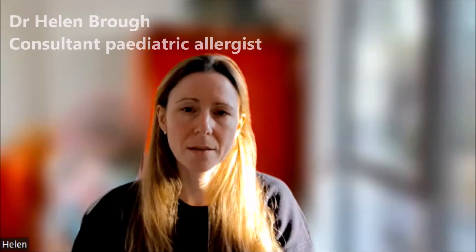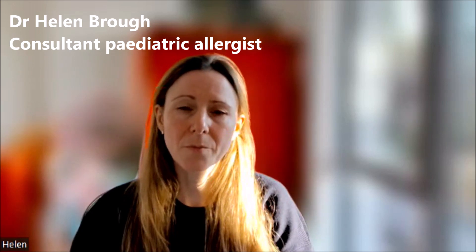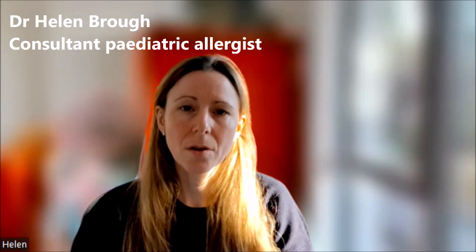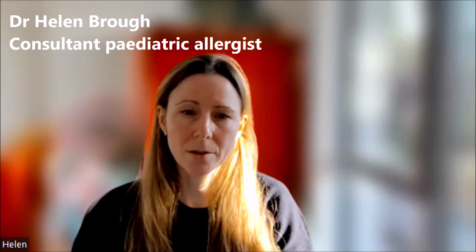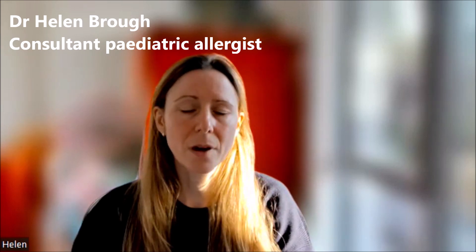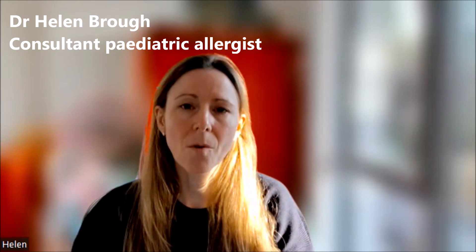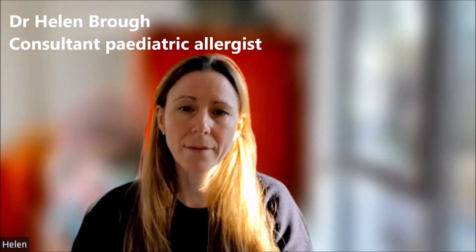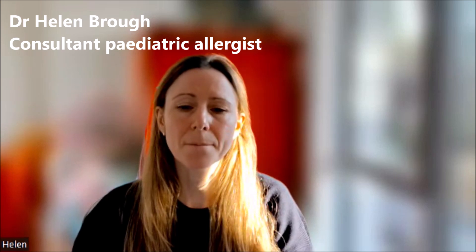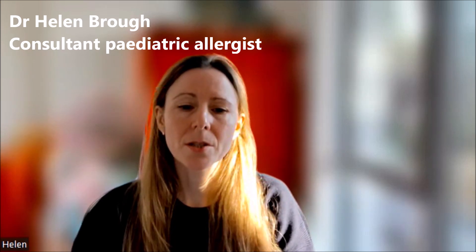I would not recommend that skin prick tests are done at home. That is because skin prick tests carry a small, albeit not insignificant, risk of an allergic reaction. Anaphylaxis due to skin prick testing is incredibly rare — the documented statistics are one in 100,000 individuals having anaphylaxis to skin prick testing. However, there is a chance of an allergic reaction, so I would not recommend that skin prick tests are done at home.